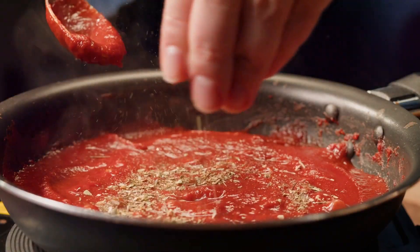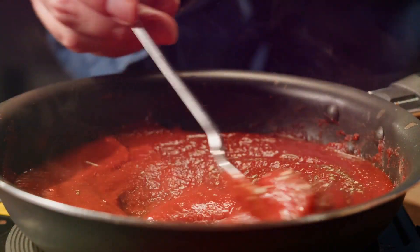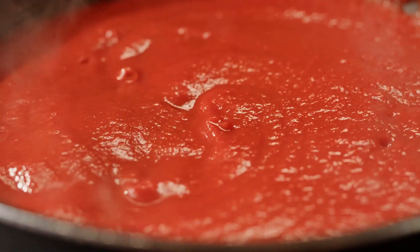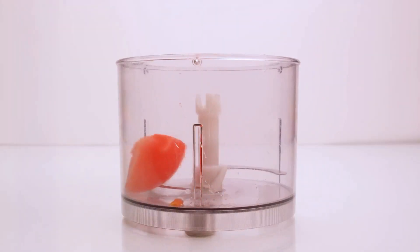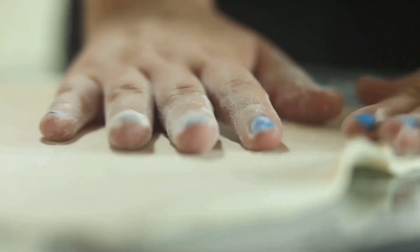Section 3: The Sauce — a symphony of fresh flavors. Now let's talk sauce. Ditch those sugary store-bought varieties and create your own flavor sensation. Start with a base of ripe tomatoes, bursting with vitamins and antioxidants. Simply blitz them in a blender for a quick and easy sauce. Want to boost the flavor? Add a touch of garlic, a sprinkle of oregano, and a pinch of chili flakes for a gentle kick.